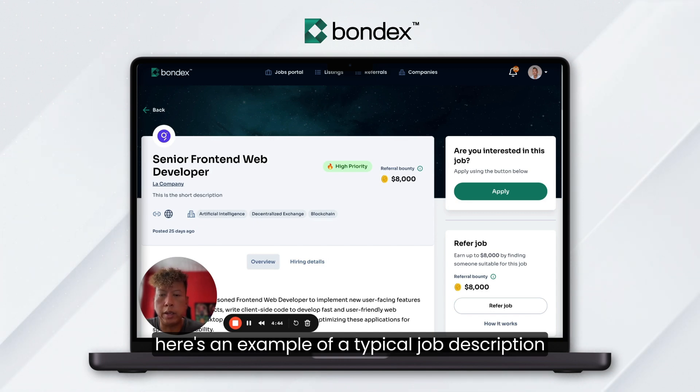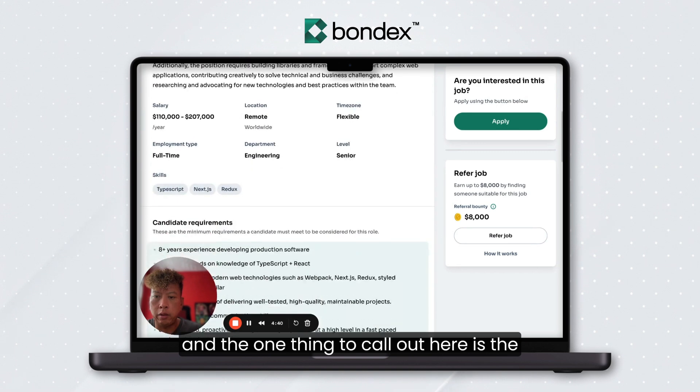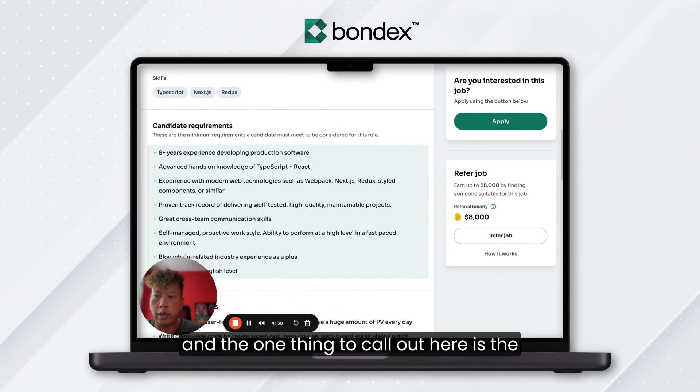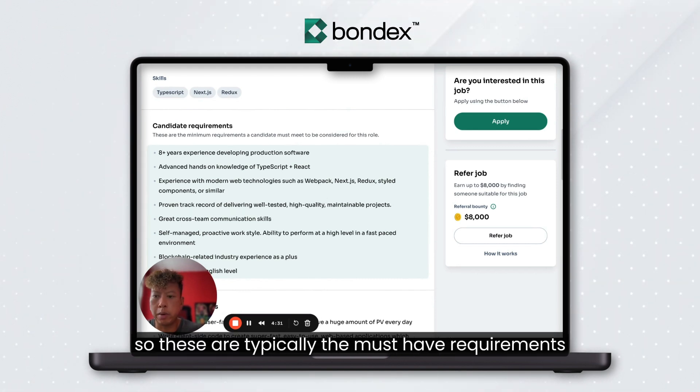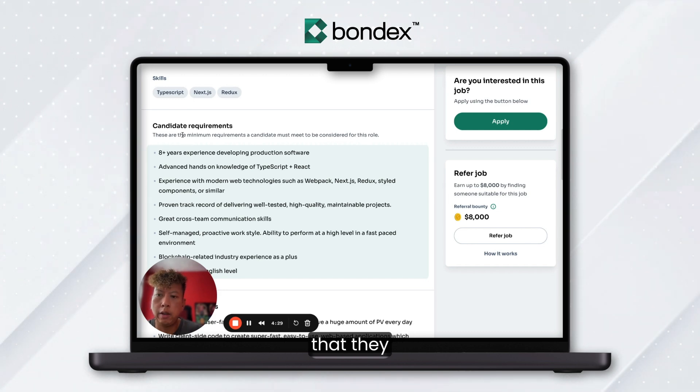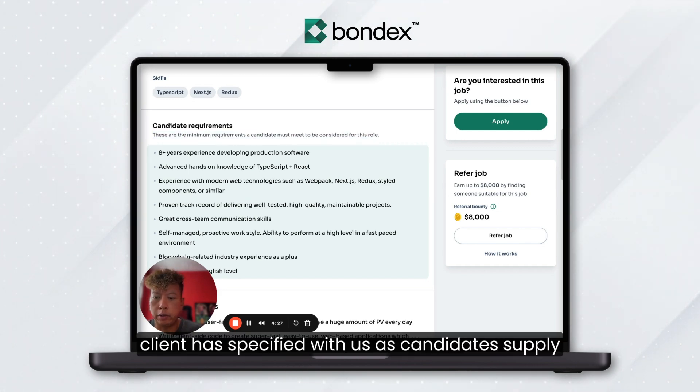Here's an example of a typical job description, and the one thing to call out here is the specific candidate requirements on the position. These are typically the must-have requirements for candidates that the client has specified with us.